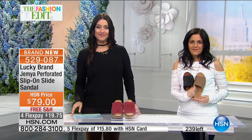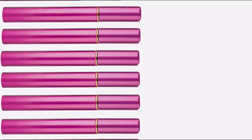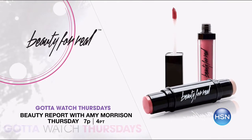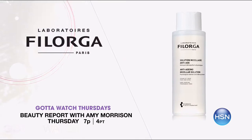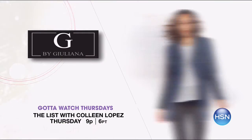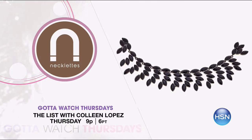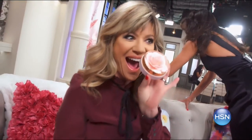Only here at HSN can you get Lucky on flexible payments. $19.75 on your charge card with free shipping and handling. We're telling you more about Gotta Watch Thursdays. It starts with two big premieres on Beauty Report with Amy Morrison at 7 p.m. Beauty for Real is simplified beauty developed by professional makeup artists. Filorga premieres with anti-aging cosmetics for youthful looking radiant skin. Plus Tan Towel is back with an 18-piece kit to give you that fashionable glow. Join Colleen Lopez on The List at 9 p.m. for new head-to-toe spring looks, with Julianna Rancic stopping by with her new must-haves.